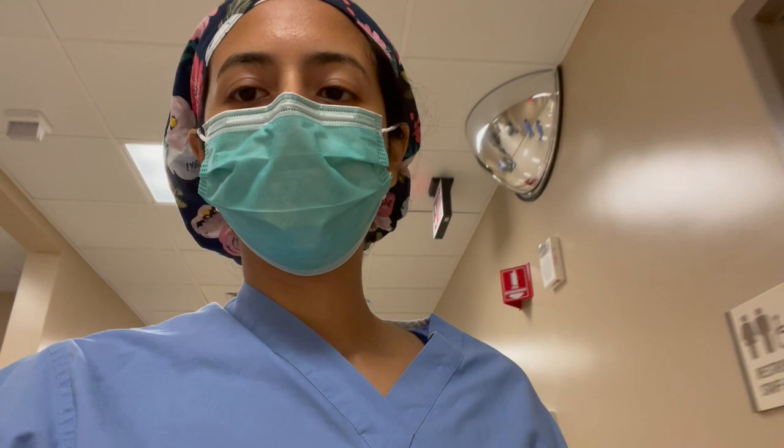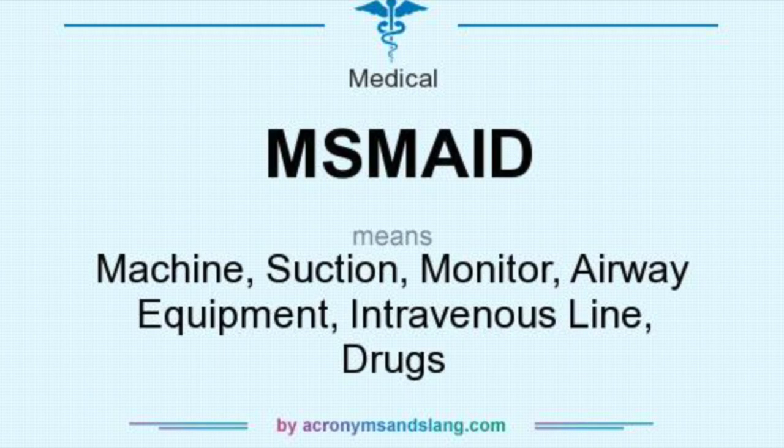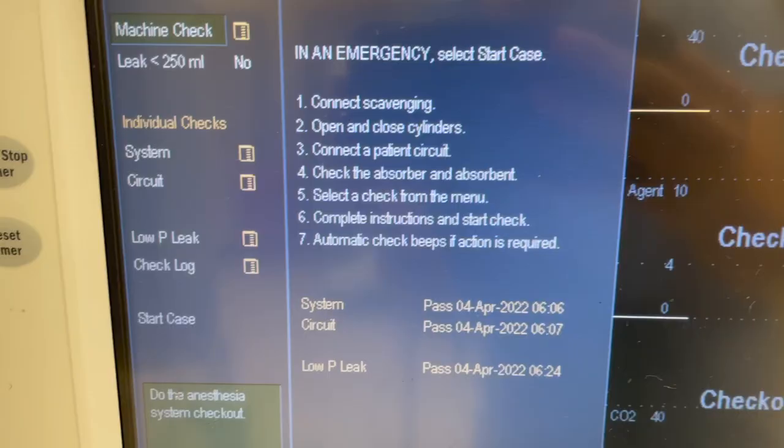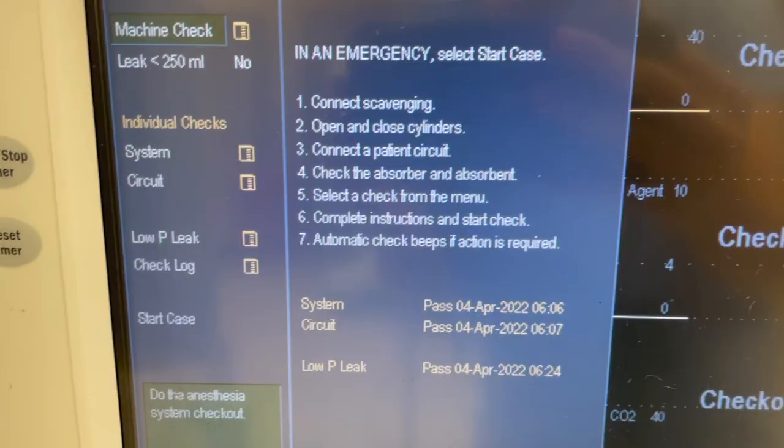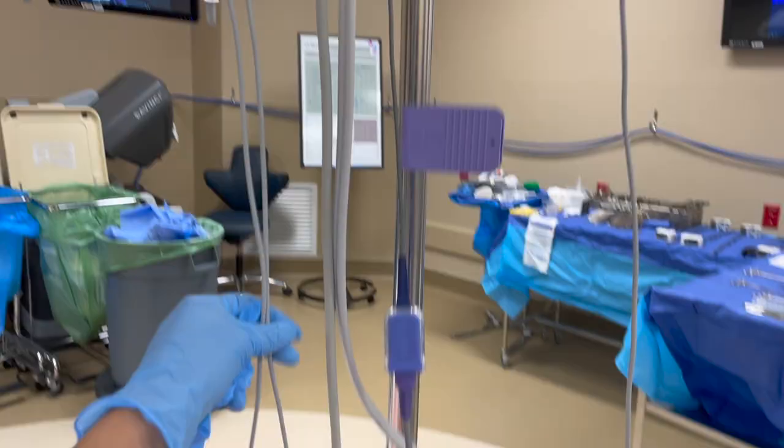I get in and put my things away. Checklists are important for any efficient system. A popular anesthesia checklist is Miss Maids. A machine check must be done every day, a suction check, an ambu check, then set up monitors with leads in an accessible place for you.